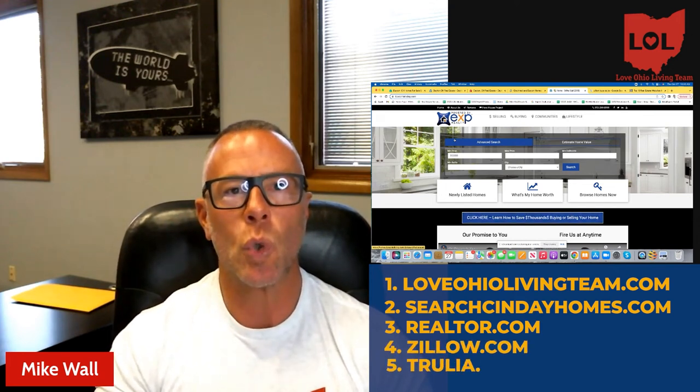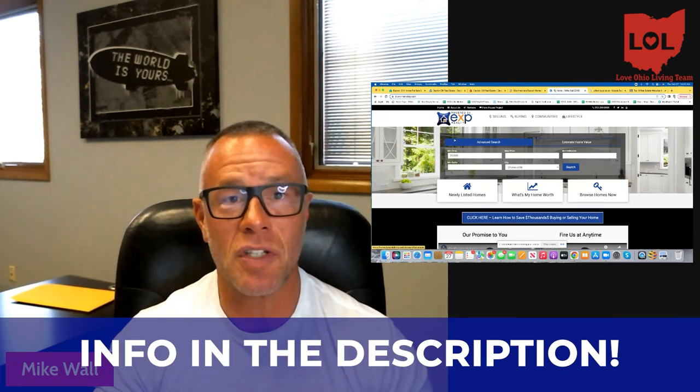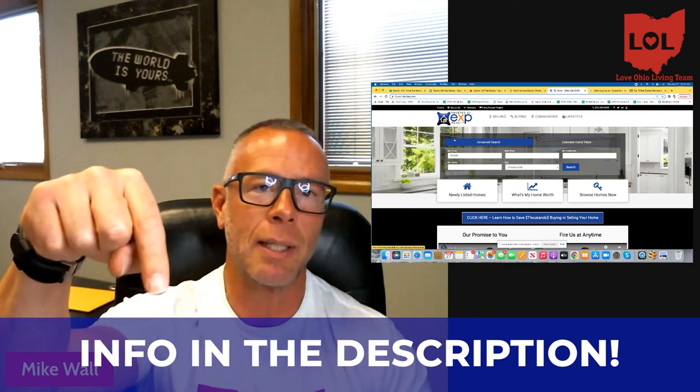So the number one site for real estate search in both Dayton and Cincinnati is loveohiolivingteam.com. Number two is searchcindayhomes.com. Number three is realtor.com. Number four is zillow.com. Number five is trulia.com. They say a picture is worth a thousand words — a video must be worth a billion. I love doing these videos to help educate you, because the most educated buyers get the best deals and the best experience. My name is Mike Wall, team leader of the Love Ohio Living team, the number one real estate resource on YouTube here in Dayton. We've served over 1,500 families over the last eight years. Whether you're moving in the next nine days or 90 days, we've got your back — give us a call, shoot us a text, send an email, or schedule a Zoom call in the link below.